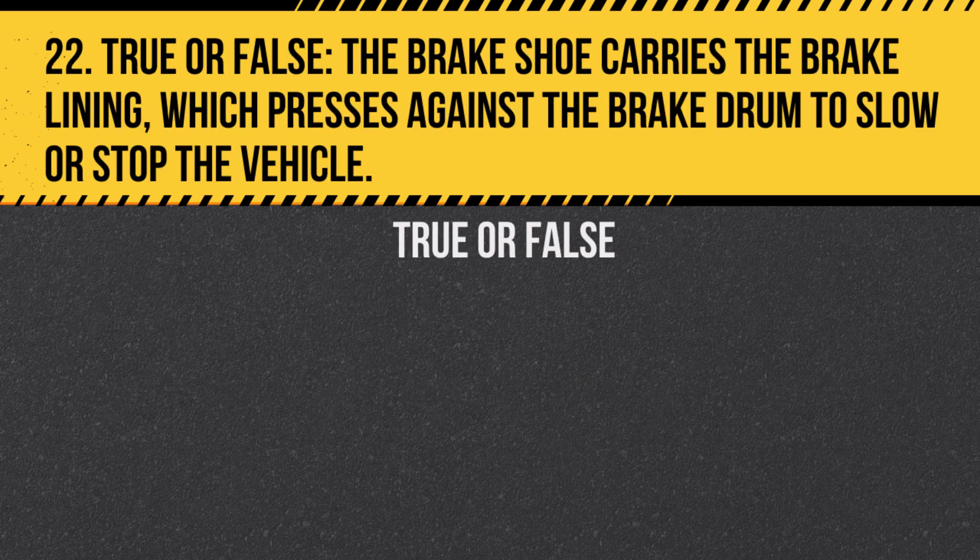Question 22. True or false? The brake shoe carries the brake lining, which presses against the brake drum to slow or stop the vehicle. Answer: True. The lining creates friction against the drum.